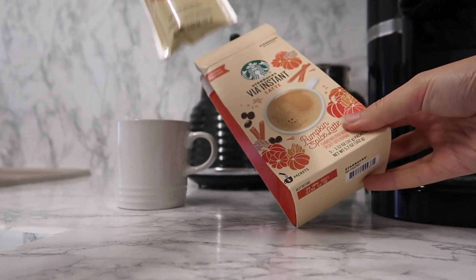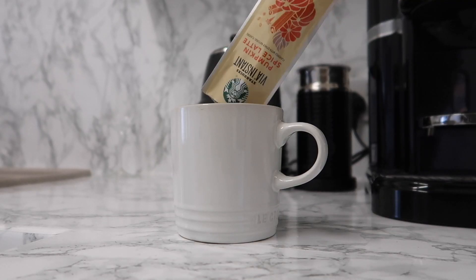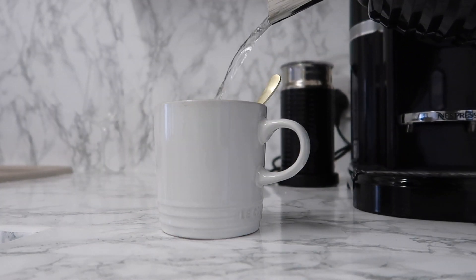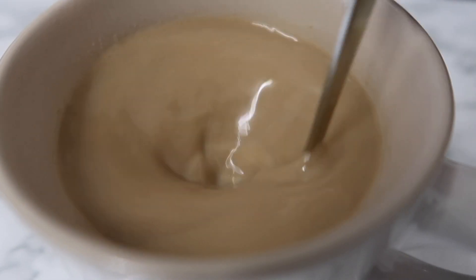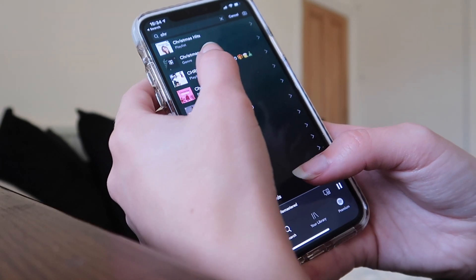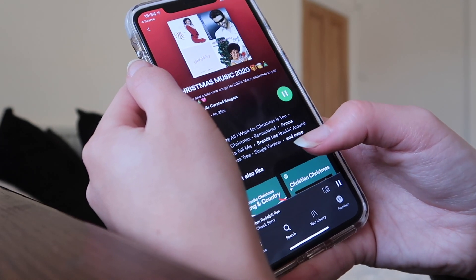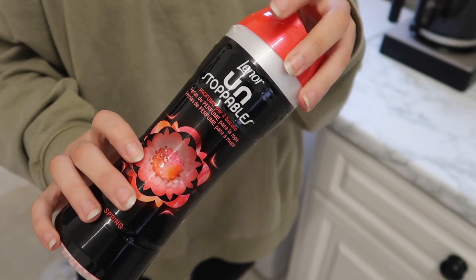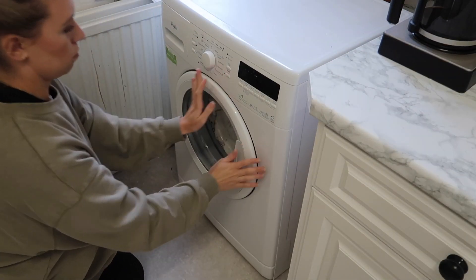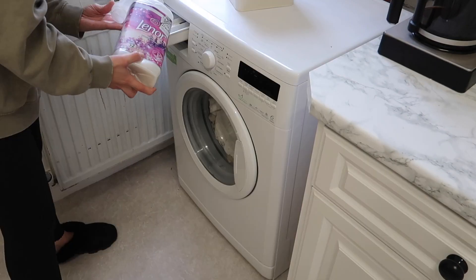Sit back, relax, and I hope you guys enjoy this little time lapse of me cleaning. As always, first things first — priorities. I've got to make myself a bit of a caffeine boost before getting going. These pumpkin spice latte flavoured Starbucks drinks are so good — I featured them in my American haul, would highly recommend. I'm also going to start by popping on a Christmas playlist just to have on in the background. And as always, the first thing I like to do is put on a wash load so that by the time I'm finished with my speed clean, these should be ready to hang out to dry.